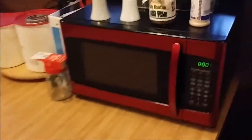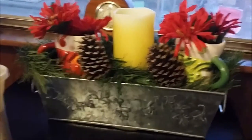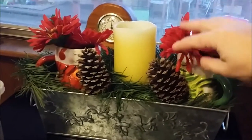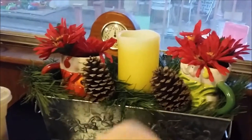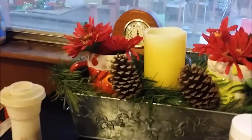On the microwave over here, besides my seasonings and salt and pepper, I've just got this little tin bucket with some snowman coffee cups in it. The pine cones are from outside, and there's a candle too.